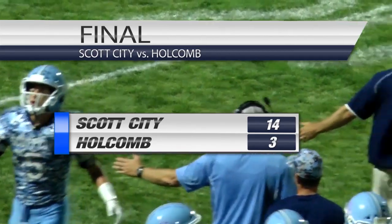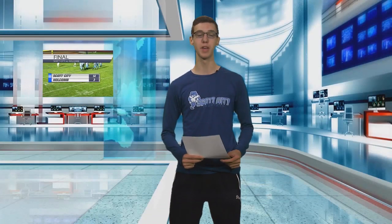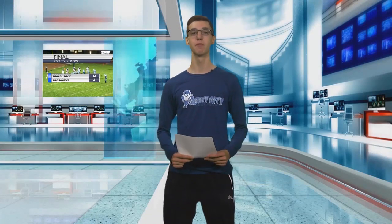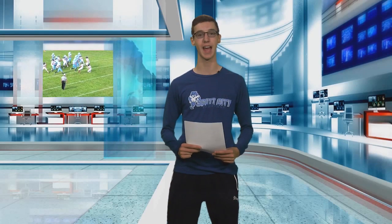15-play, 87-yard drive. Scott City edged out Holcomb with the final score being 14-3. The Beavers have not allowed a touchdown this season. Scott City did not score in the first half for the first time in 46 games. Holcomb, with 20 seconds left in the first half, kicked a field goal to go up 3-0 at halftime. Cale Goodman went 40 yards for a rushing touchdown on the second play of the third quarter.